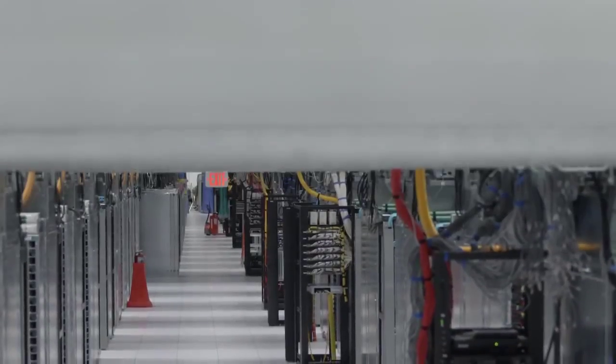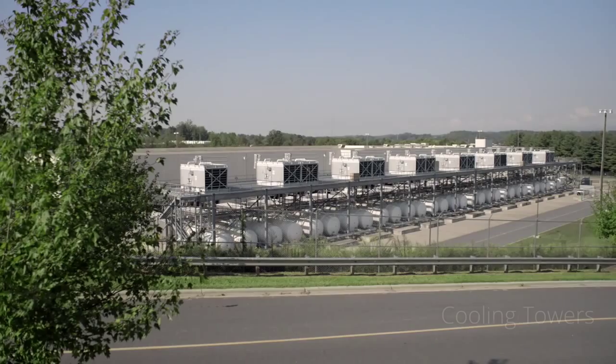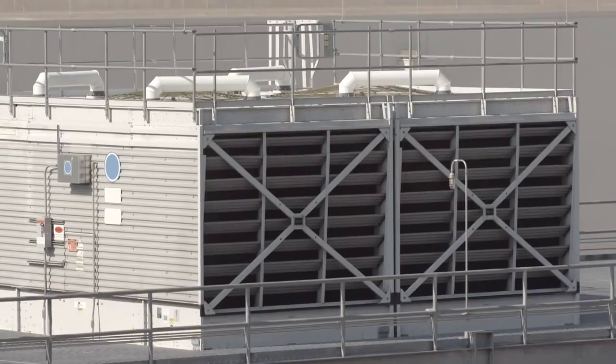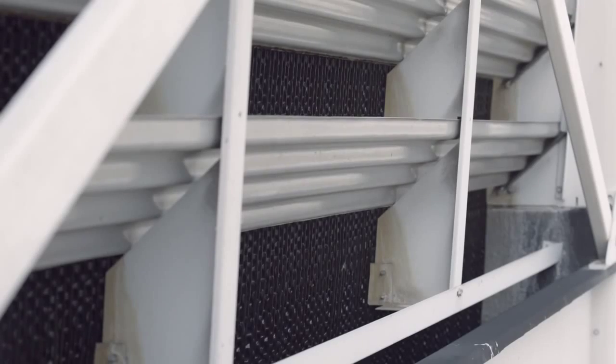The machines in our data centers are always working. Cooling towers like these pipe in water to cool them down and keep them running. When the water heats up, we pump it back outside where it evaporates.